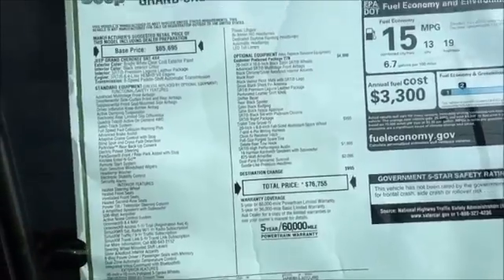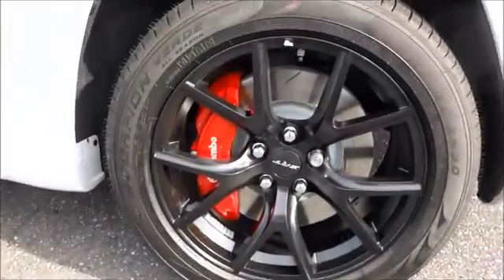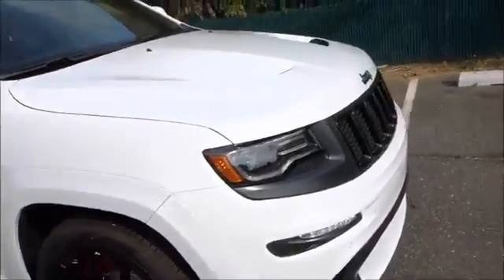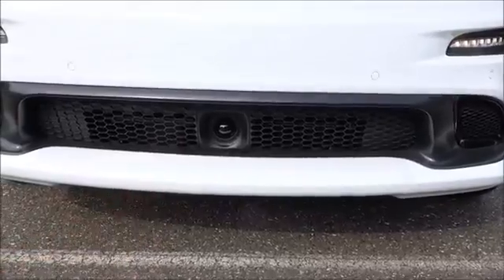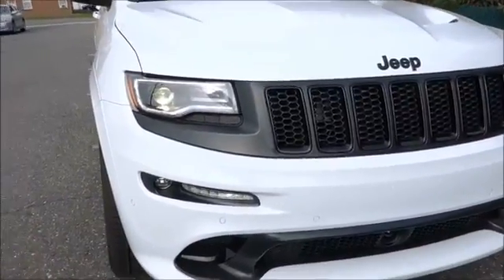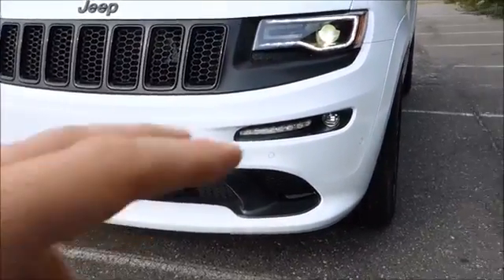This SRT8 is a 6.4 liter Hemi V8 engine. I cannot wait to take this thing for a quick spin just to really enjoy the roar, just to really understand what this car is about. Take a look at those Brembo pads — they are huge. The stopping power is incredible on this car because it will literally peel your head right back when you step onto the pedal. We have the collision control right in the front. Beautiful daytime running lights — all the upper end Grand Cherokees have LED daytime running lights as well as gorgeous LEDs on the bottom for fog lamps.